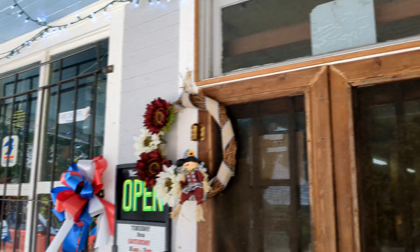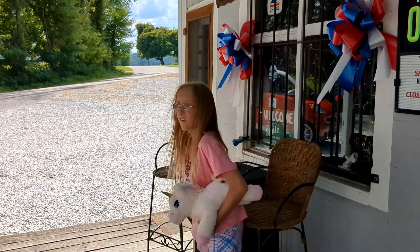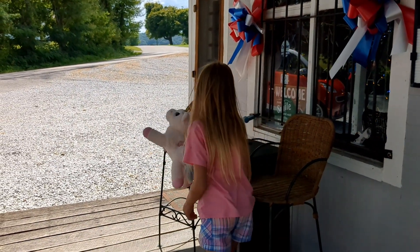I want to see you in this chair. Get up there and I'll take your picture. Can you get up there? Yeah. I'll set you in 20 years.